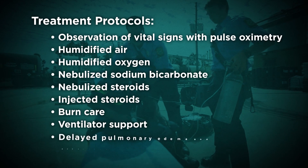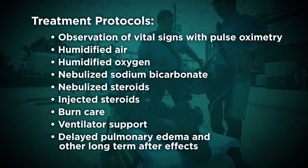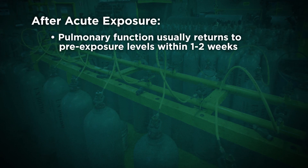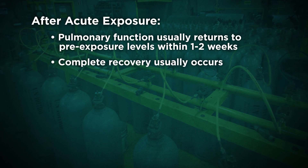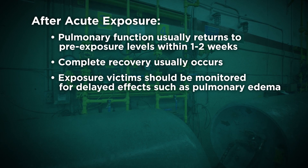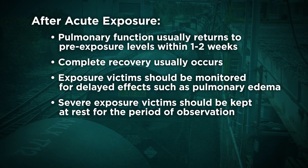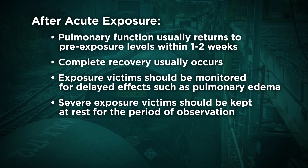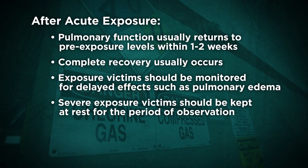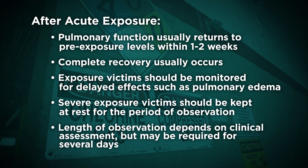Significant exposure cases that are symptomatic after six hours may develop delayed pulmonary edema and other long-term after effects. After an acute exposure to chlorine, pulmonary function usually returns to pre-exposure levels within one to two weeks and complete recovery usually occurs. However, people exposed to chlorine should be monitored for delayed effects, such as pulmonary edema, which is the accumulation of fluid in the lungs. Since physical exercise appears to have some relation with the incidence of delayed reaction, anyone who has had severe inhalation exposure should be kept at rest for the period of observation. The length of observation will depend on the clinical assessment of the person, but observation may be required for several days.